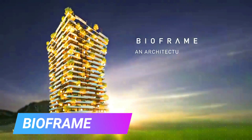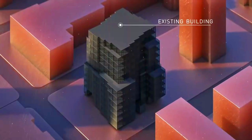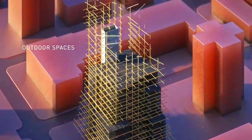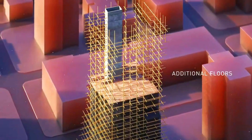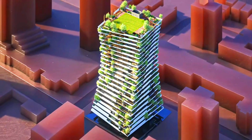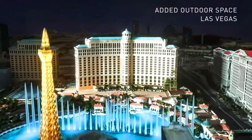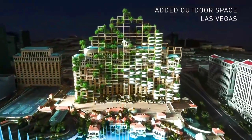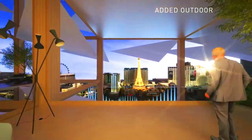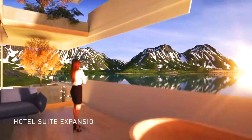The BioFrame is an architectural prosthetic designed by Arno Mantis Architectures, with its modular hybrid clip-frame system designed to be grafted onto existing high-rise towers. The BioFrame system creates outdoor spaces that can modify and adapt to meet the sustainable and well-being needs of a modern urban community, increasing the overall quality of city life.